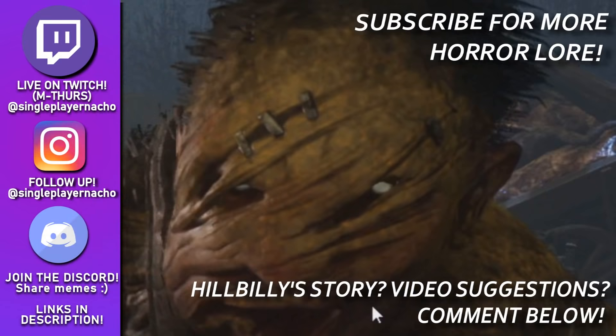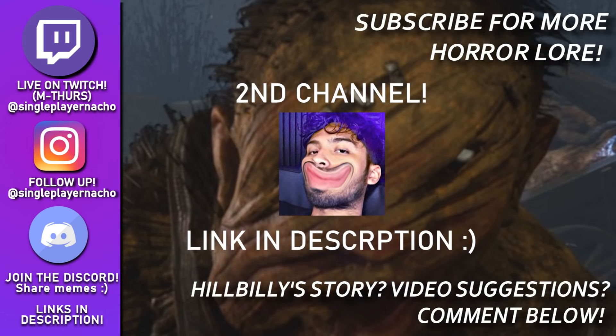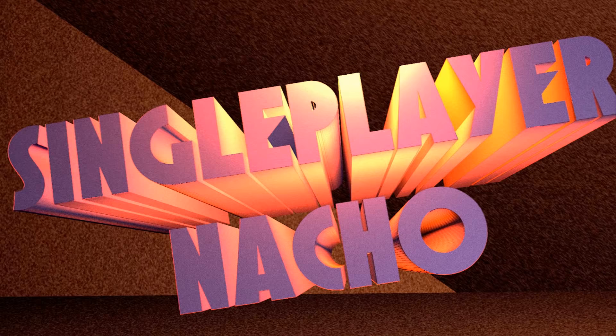So what did you guys think of the Hillbilly's backstory? Was it tragic? Did it make you feel good when he killed his parents? I know you're not supposed to feel good, but I did. Leave a comment down below for your thoughts. Thank you so much for watching this video — if you enjoyed it, please leave a like and subscribe for more horror mysteries and lore. If you have a moment, check out the second channel — link will be in the description. I do random stuff, random games, random horror games. Again, thank you for watching, have an awesome rest of your day, and as always — stay single. Bye!